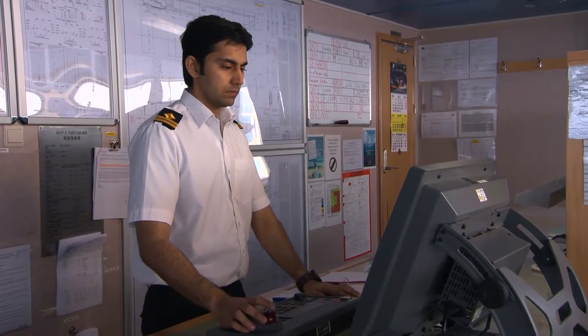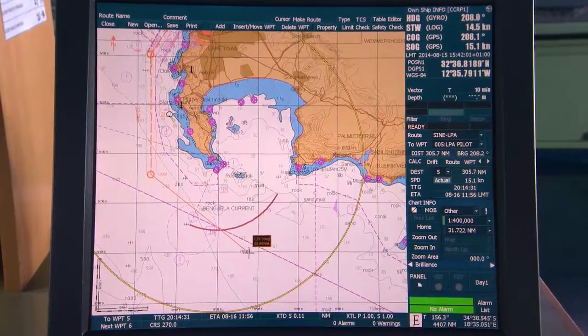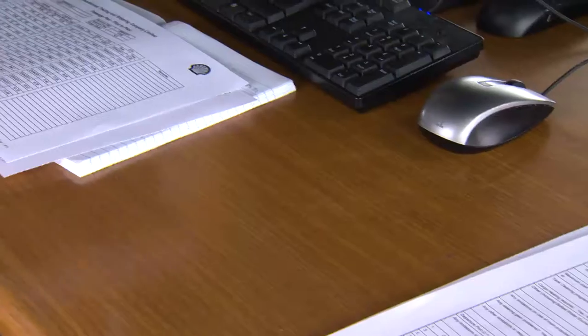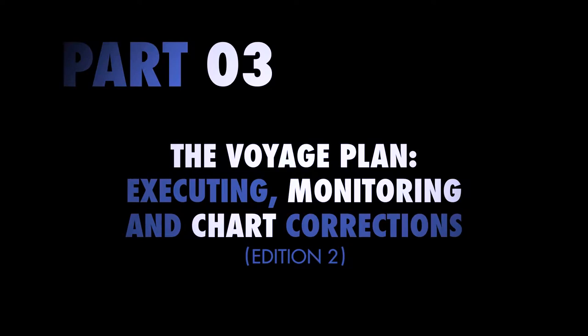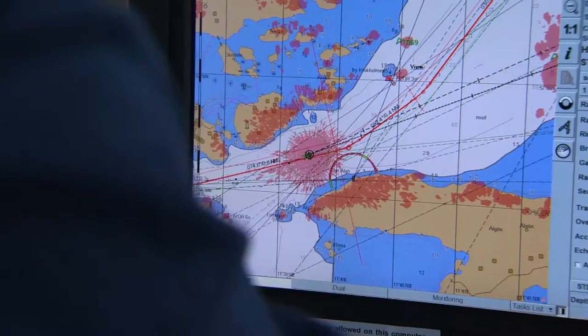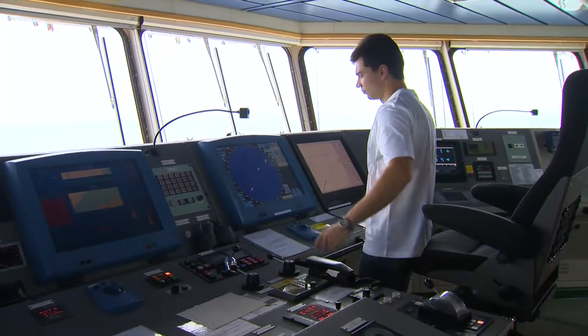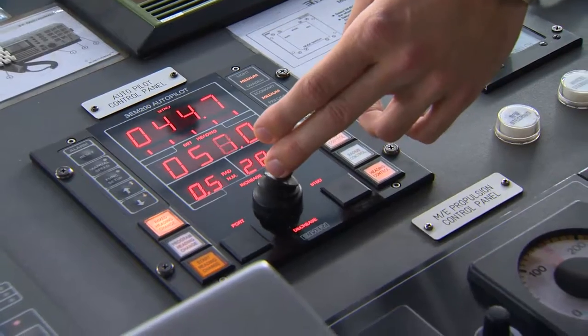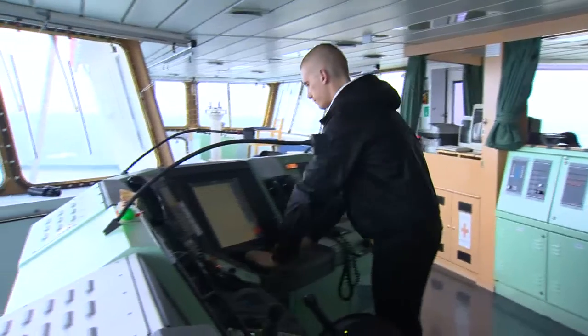Whether using an ECDIS or paper charts, always prepare for the unexpected. What would happen if there was an engine or steering failure at the critical moment in the voyage? What information would you want immediately to hand if you were on watch? A good voyage plan is essential for a safe and efficient voyage. It needs to be prepared well in advance. Once underway, it's important that the watchkeeping officers put into practice good resource management while they compare the progress of the voyage against the voyage plan.